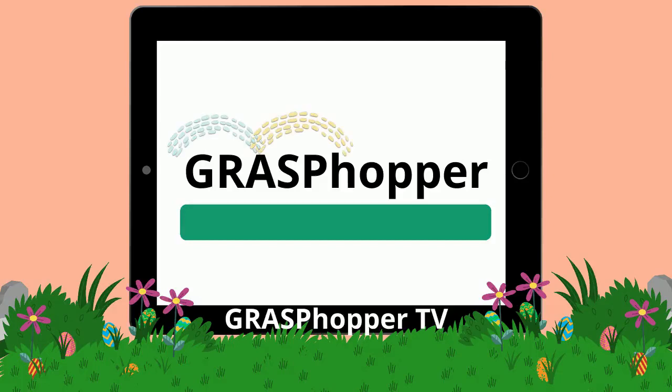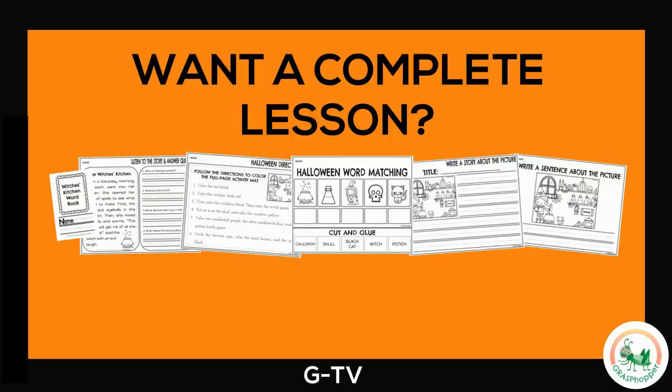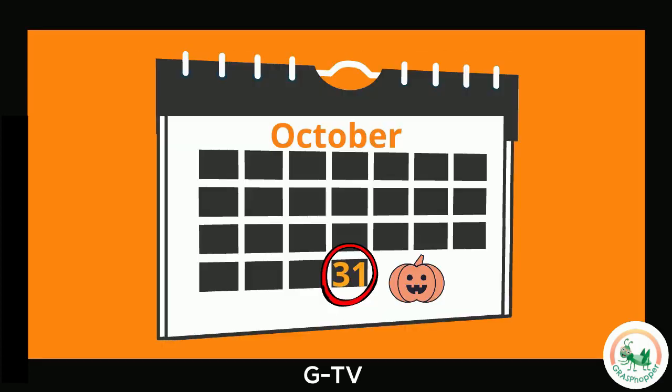Come and watch the Grass Popper teach us something new today! Halloween is a holiday that is celebrated on October 31st. Let's learn all about Halloween!